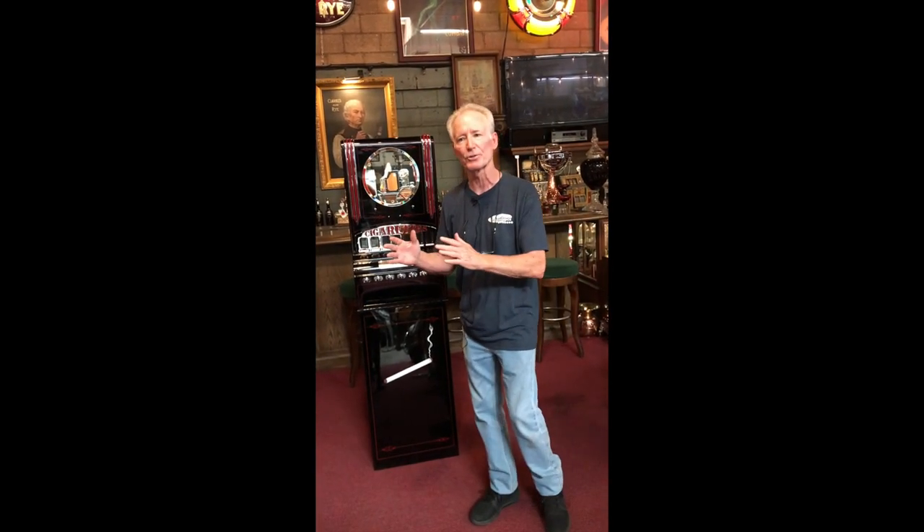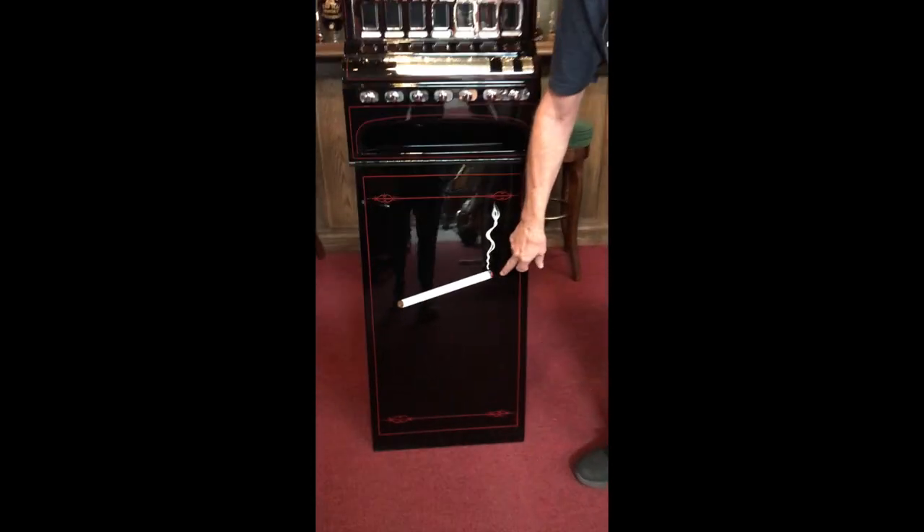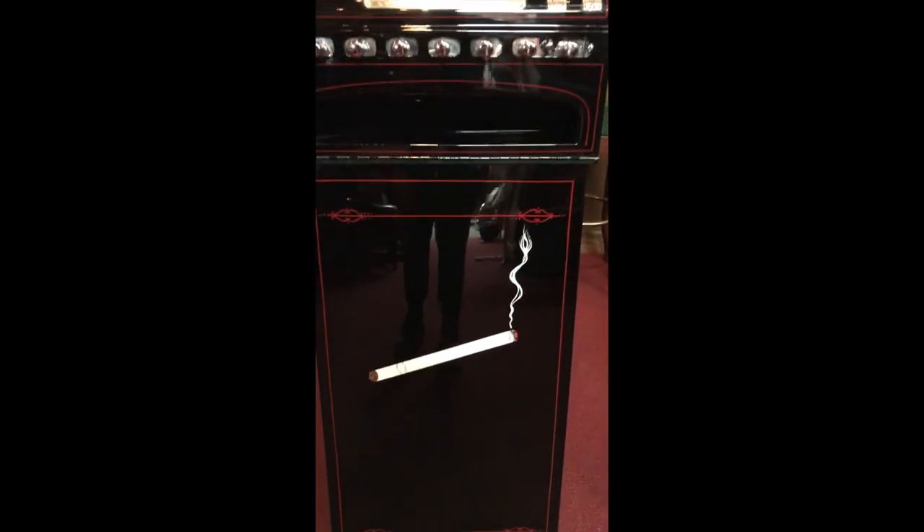We did a full service and detail on the mechanism inside. It's beautiful — you will see that in the stills. As you see it has a really nice appropriate cigarette on it, which is a non-filter cigarette, and that's what this machine vends.